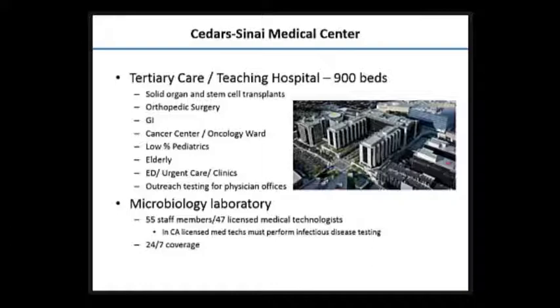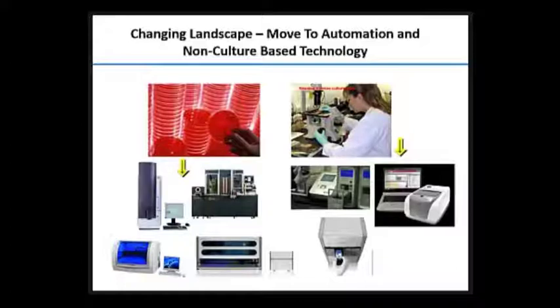It's almost 90 to 95% private practice physicians. We have a very small faculty, which makes it maybe a little more difficult to control things. The microbiology lab at Cedars has 55 staff members — 47 are licensed medical technologists. In the state of California, we have some odd regulatory licensure issues with the performance of tests and the demand for licensed med techs. We provide 24/7 coverage. Just as my hospital has changed over the last 30 years, microbiology has changed enormously.